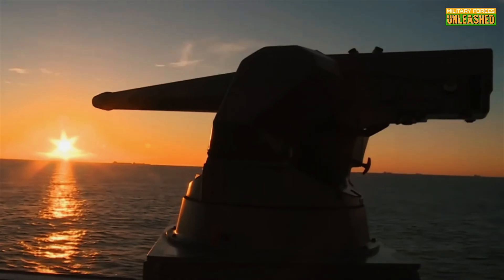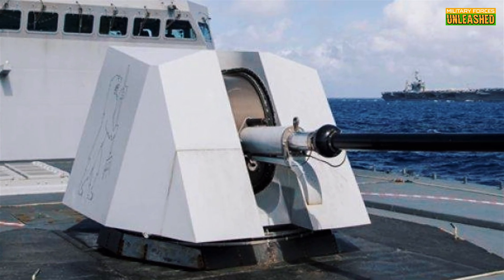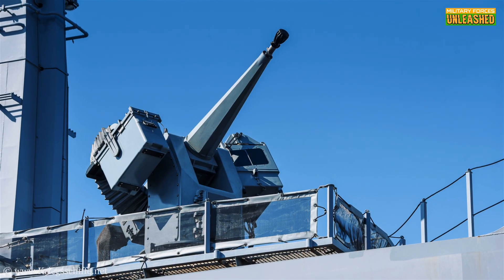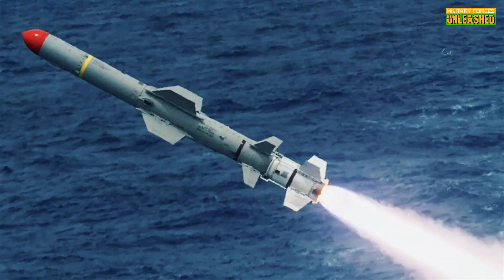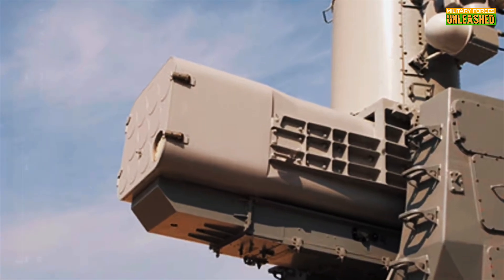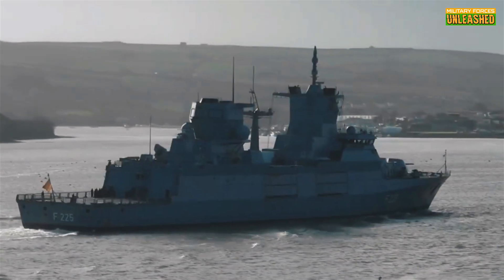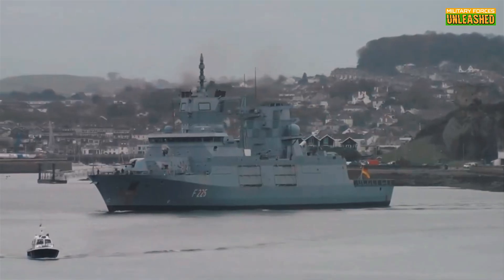The Type 125 packs an Otomolara 76mm main gun capable of firing up to 85 rounds per minute. It also sports two MLG-27 remote-controlled autocannons for close-range defense, Harpoon anti-ship missiles, and C-RAM C-WAS for taking down incoming threats. And the modular payload bay can carry everything from drones to humanitarian aid supplies, making it as versatile as a Swiss Army knife — if that knife weighed several thousand tons.